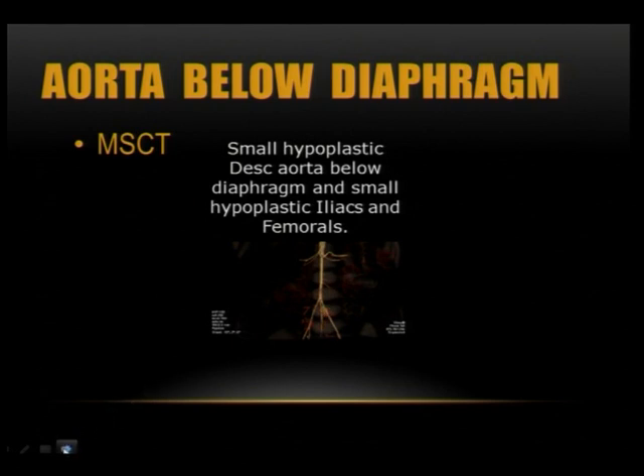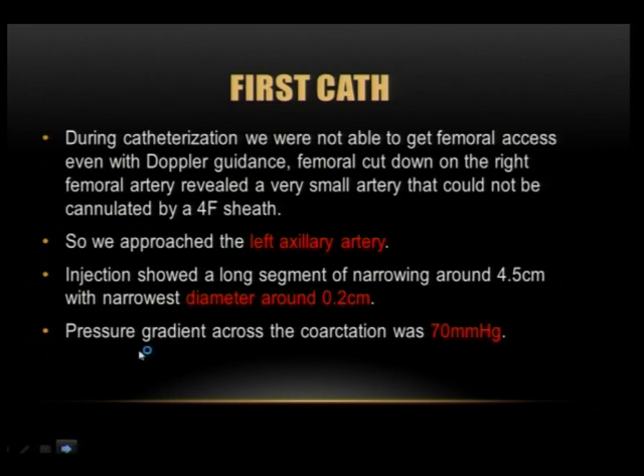We were worried about taking her to the cath lab for her first catheterization. During catheterization, we were not able to obtain femoral access, even with Doppler guidance. We performed a femoral cut-down, but the femoral artery was so small it did not allow a 4 French sheath to be introduced.